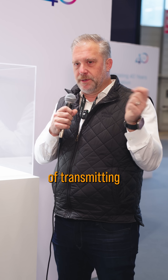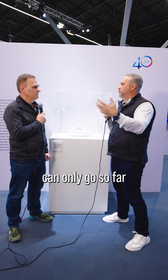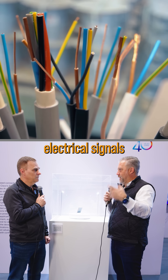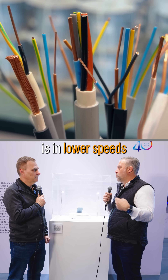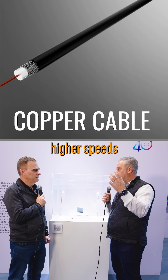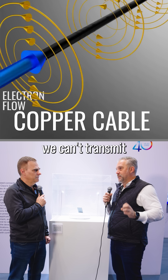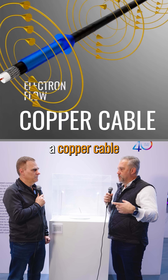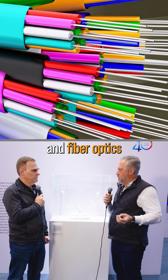If you think about the physical properties of transmitting bits on a wire, electrical signals can only go so far until they have to be repeated. So a lot of the places where we use copper or electrical signals is in lower speeds or shorter distances. As we get towards higher speeds, we can't transmit those bits very far across a copper cable, and so we start to move to lasers and fiber optics.